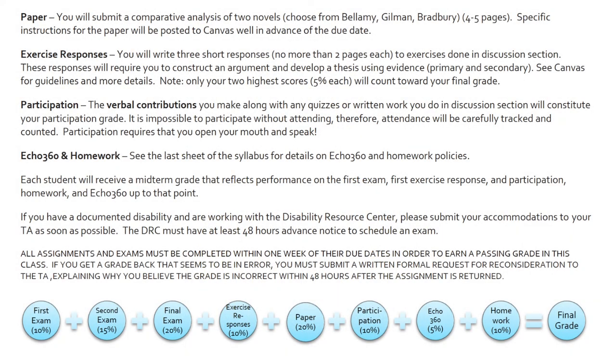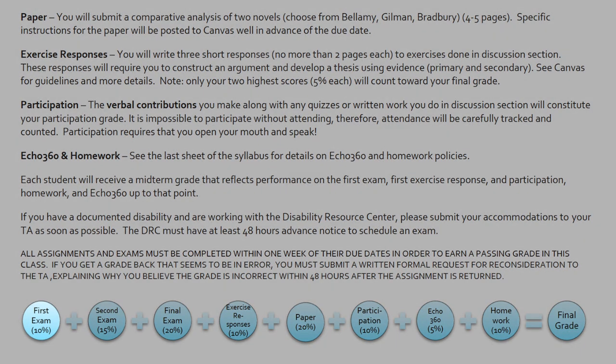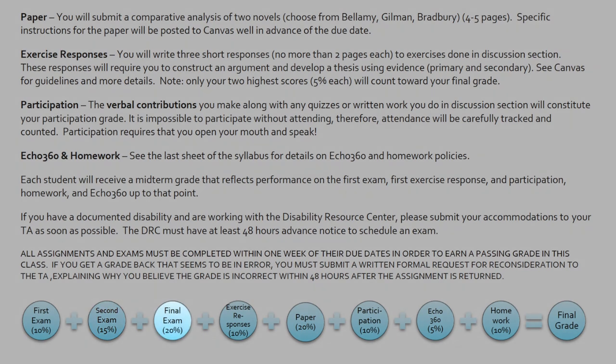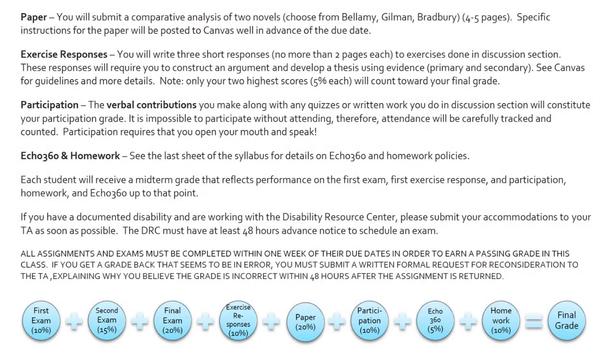So in my courses, everything builds — the point values build as we go through the semester. Exam one is worth 10 percent of the grade, very low stakes, so if they completely screw it up, that's not going to tank their grade for the semester. The second exam is 15 percent, and the third exam is worth 20 percent. Similarly with writing assignments, I give them three very short writing assignments early in the semester and only count two of those scores — I drop the third. So that gives them a chance to totally miss the mark and still come back and recover from that.